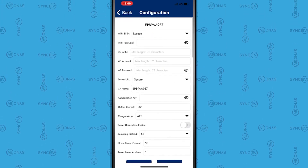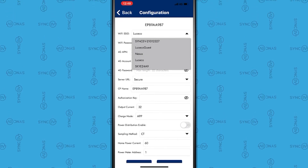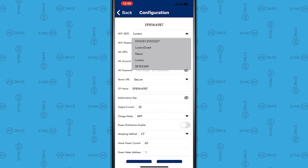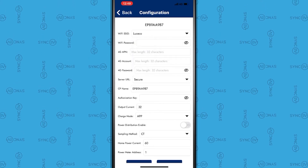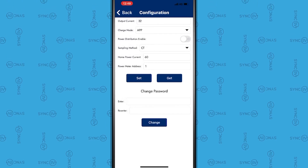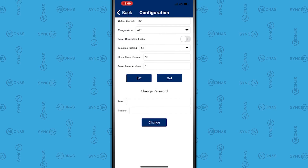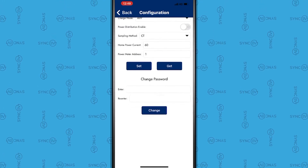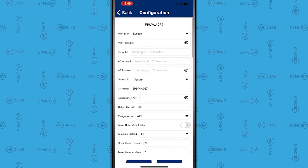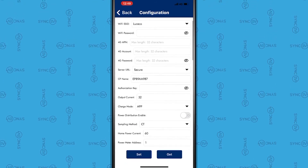Next, select the Wi-Fi SSID drop-down menu and select the Wi-Fi you would like to connect to. Please be aware the charger only connects to a 2.4 GHz band signal. If the Wi-Fi SSID you want to connect to is not shown, it can be entered manually. Once the previous step has been completed, in the Server URL field, select Secure.